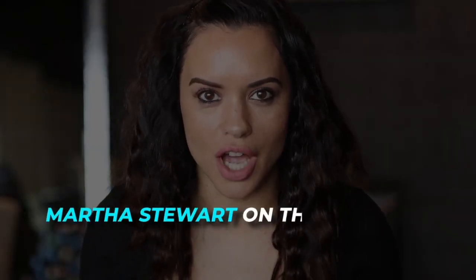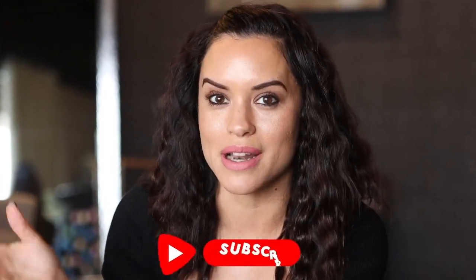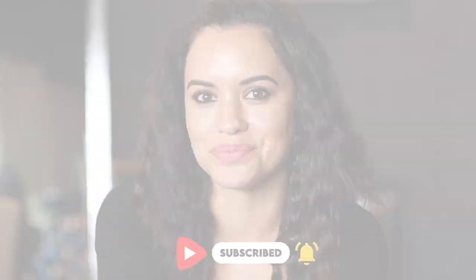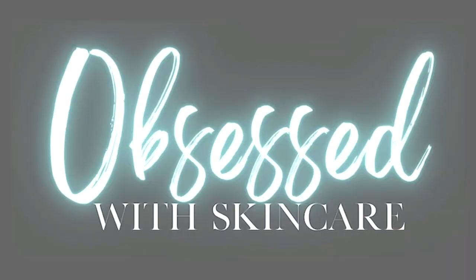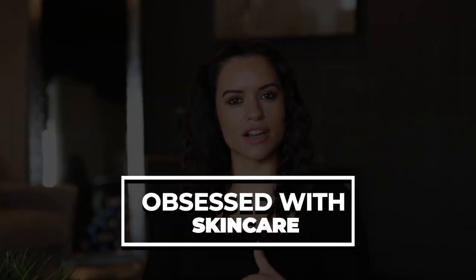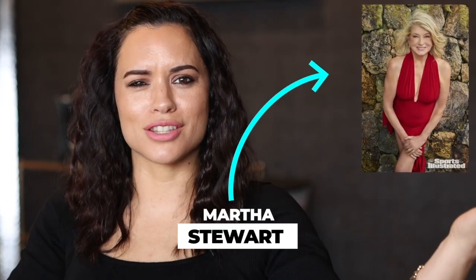Have you seen Martha Stewart on the cover of Sports Illustrated Swimsuit Edition? Take it from an expert — I'm going to tell you everything that she had done to make her skin look so amazing. What's up, you guys? Welcome to Obsessed with Skincare. I'm your girl Amanda, aka the skincare badass. Today we are talking about Martha Stewart.